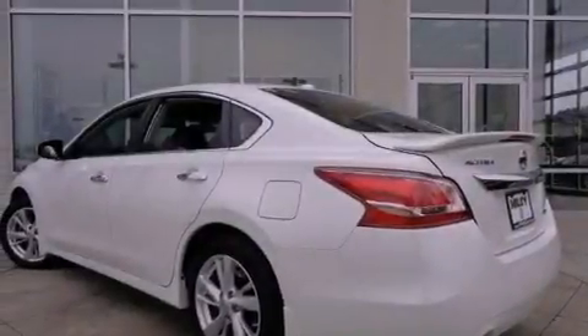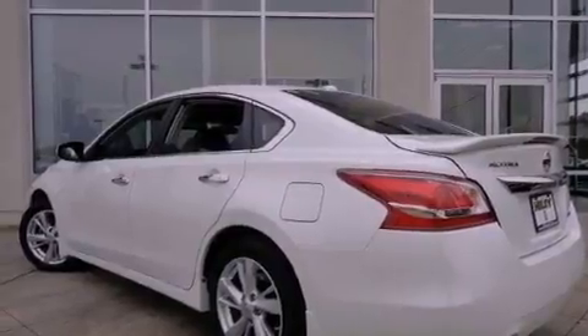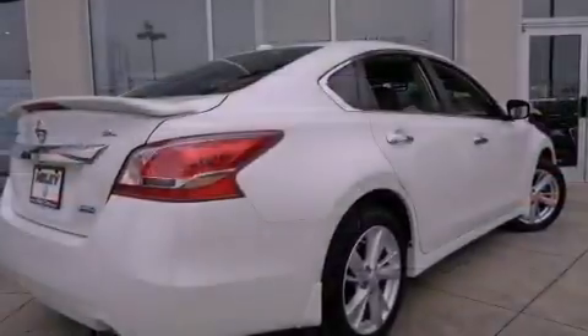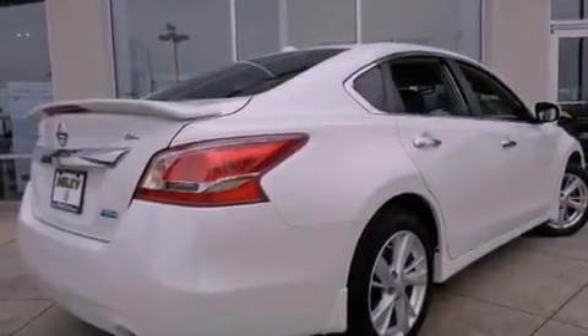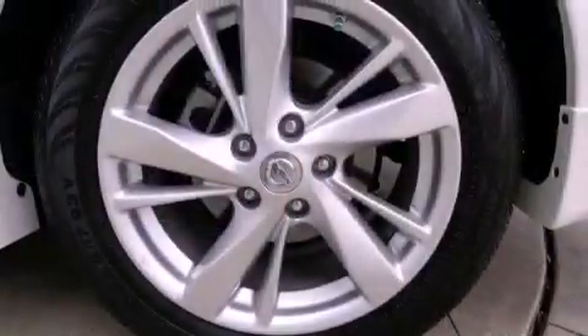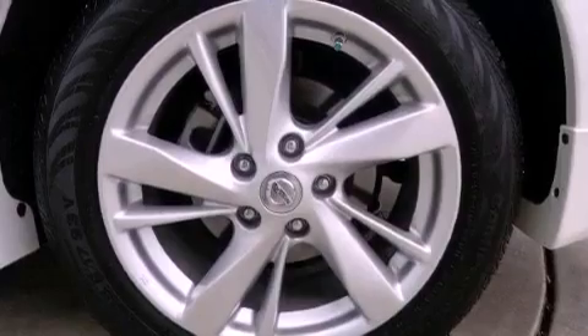The following features are also included: a low-tire pressure indicator, air conditioning with vents for rear seat passengers, cruise control, leather seats, performance tires, an engine immobilizer theft deterrent system, a passenger side vanity mirror, rear impact crumple zones, heated side view mirrors, and this vehicle has fewer than 10,000 miles on the odometer.